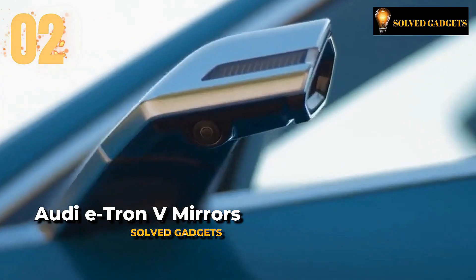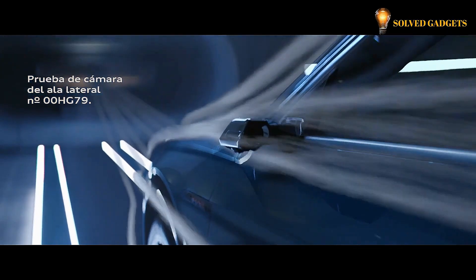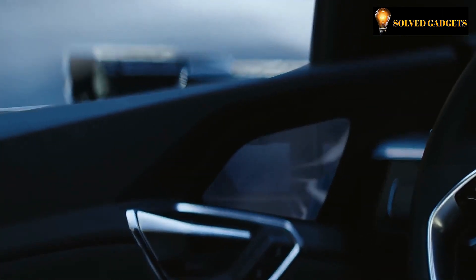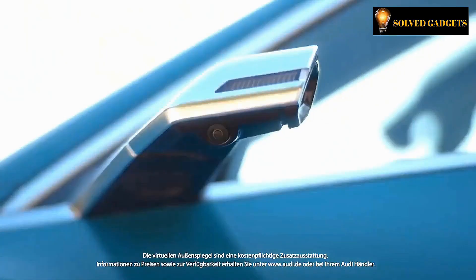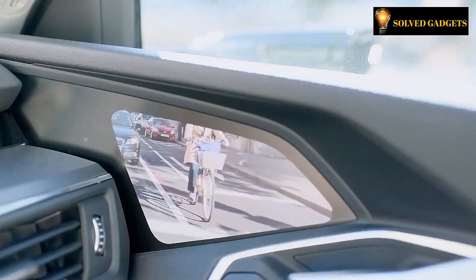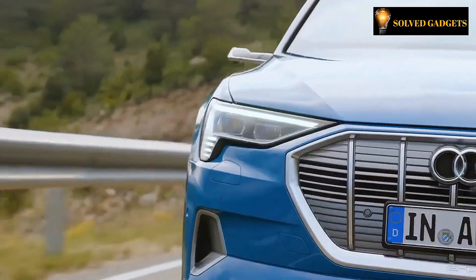This is Audi e-tron virtual mirrors. There is a single technical advancement in particular that stands out among the numerous features that the Audi e-tron is packed with. The Audi e-tron automobile has been equipped with cameras in place of rear-view mirrors. They include 7-inch organic light-emitting diode screens at the top of the door that display what is happening on the road. You can park more easily and receive alerts about items in your blind zone thanks to the smart mirrors. The heated material glass in the e-tron mirrors also eliminates fogging and freezing.